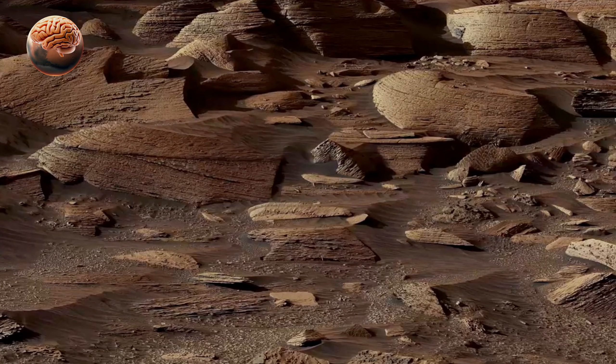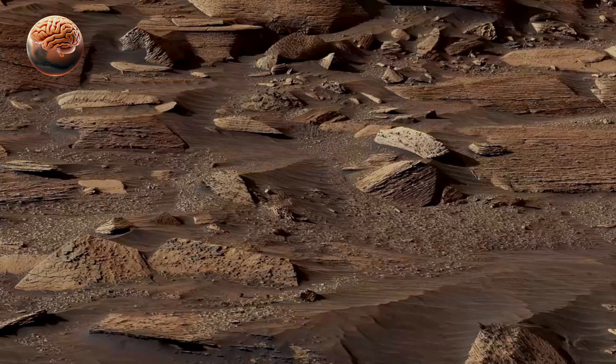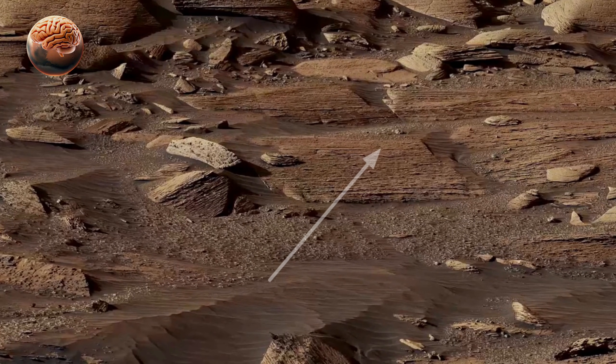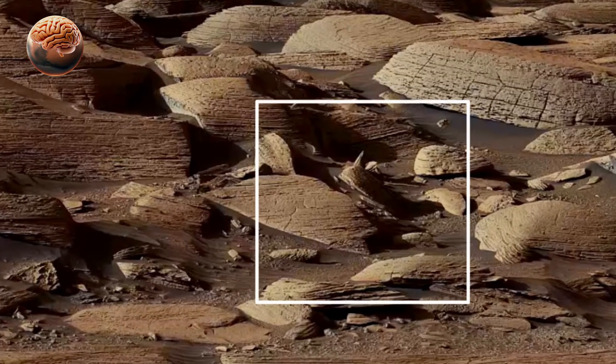The panorama reveals the Red Planet's dramatic landscape — dusty plains, scattered rocks, distant hills, and the rover's own tracks stretching behind it. Every detail is stitched together from hundreds of high-resolution images, creating a seamless and immersive experience.